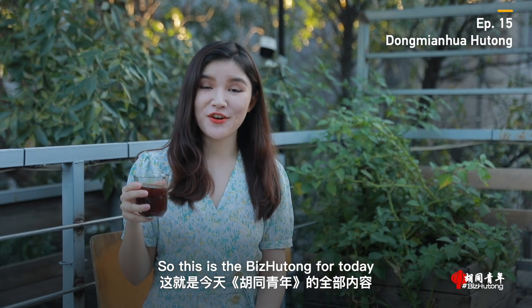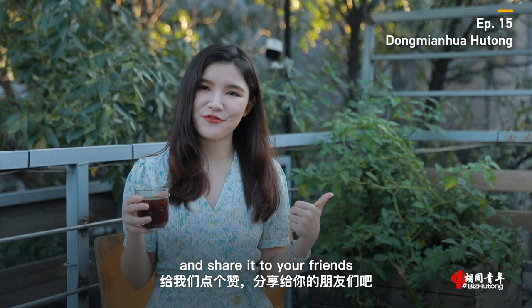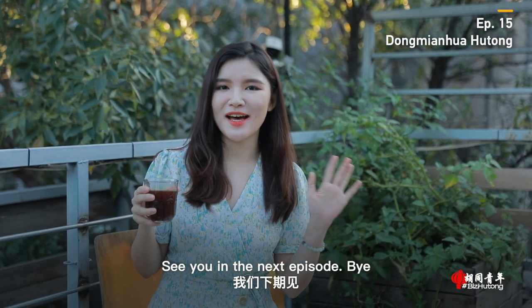So, this is the Biz Hutong for today. Hope you enjoyed watching it. If you like our video, please give us a thumbs up and share it with your friends. See you in the next episode. Bye!